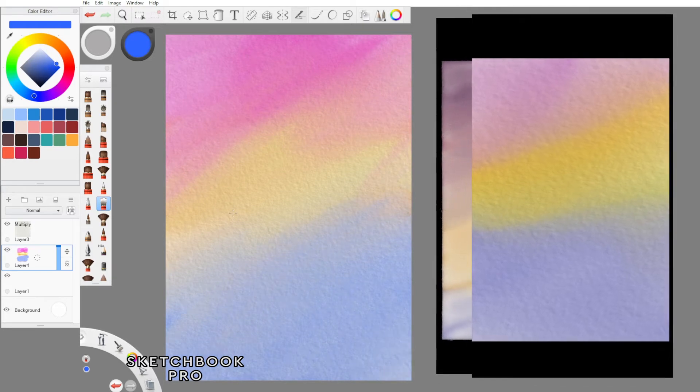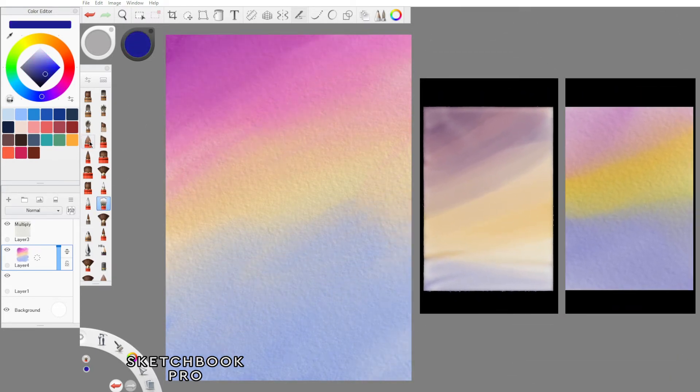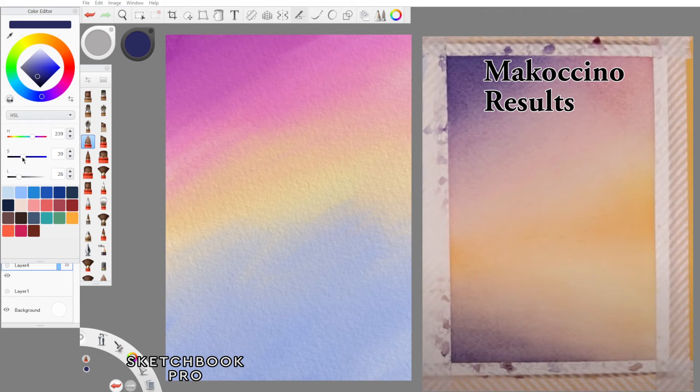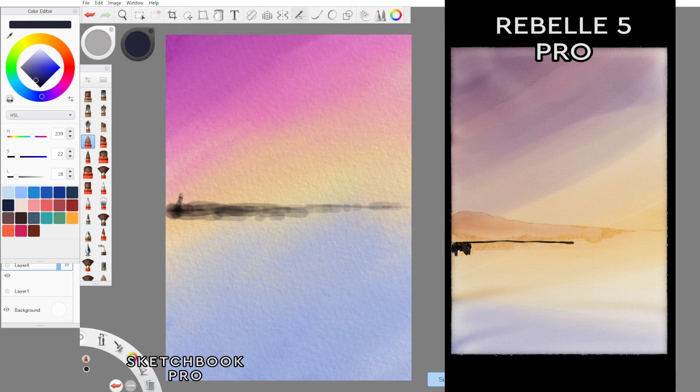We can then blend these colors together to achieve a similar result to what Mako achieved, and as you can see the results from Rebelle 5 and the result from Critter. We can then start adding our island in the background, done with a muted orange color to just show those shapes in the distance. We can add darker areas to show objects closer to us — the forests, the bushes — and we need to reflect those brush strokes as a reflection in the water.